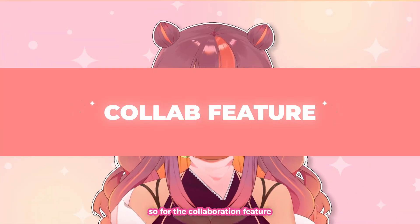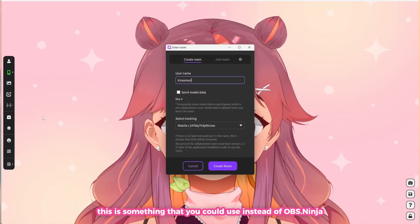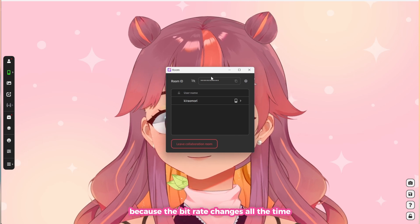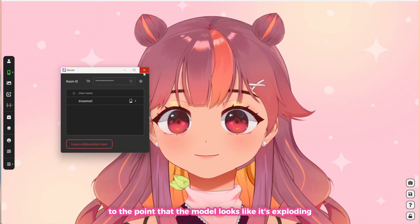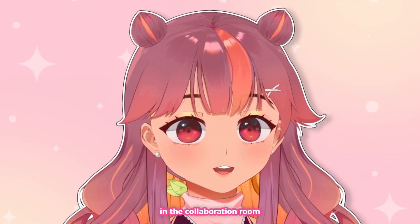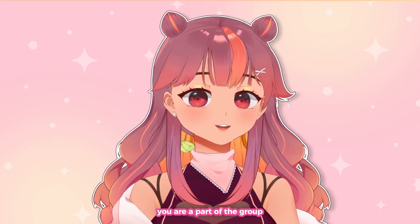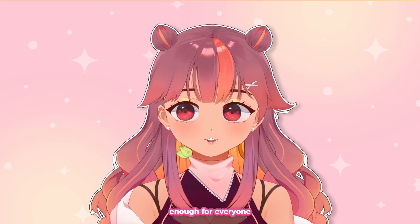For the collaboration feature, it is already built in. This is something you could use instead of OBS Ninja. I personally had so much trouble with OBS Ninja because the bitrate changes all the time and it even gets really bad to the point that the model looks like it's exploding. If there is even just one paid user in the collaboration room, people with the free plan can still join without worrying about time limits. So if you are part of a group that does a lot of live streams together, a single subscription is going to be enough for everyone.